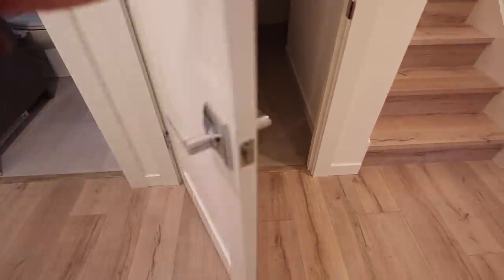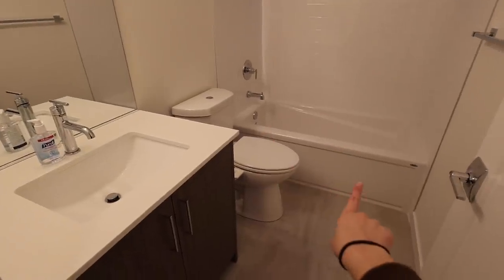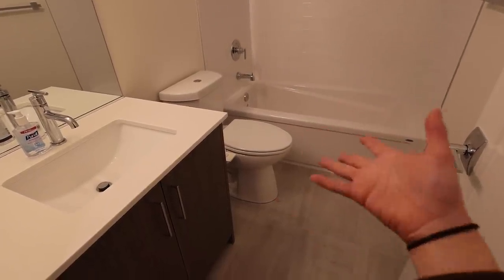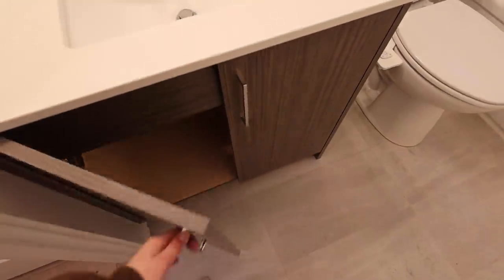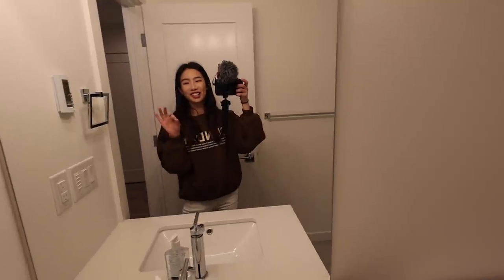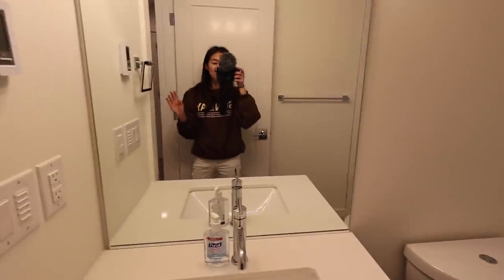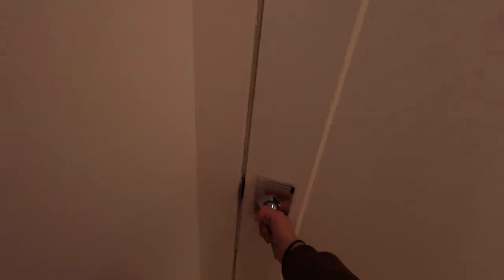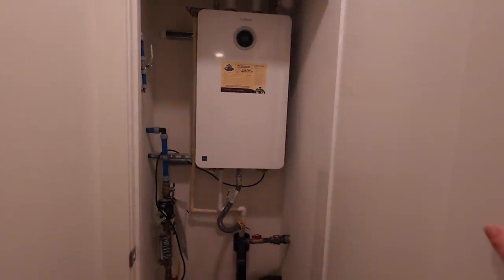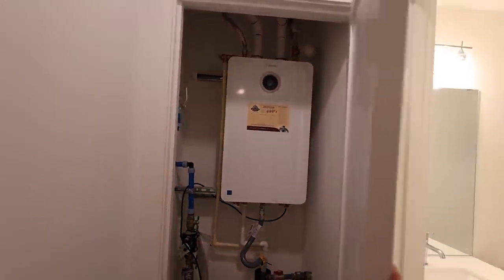Over here we have bathroom number one. She does come with a bathtub, which is so exciting — I don't currently have a bathtub, so I'm finally going to be able to take bubble baths, which is kind of life-changing. She has a beautiful gray finish that matches the kitchen, with quartz countertops, and a privacy window so you can't see in or out. The guests downstairs will have their own bathroom and bedroom. We've also got a tankless water heater, which is revolutionary, plus a bit of extra storage downstairs.